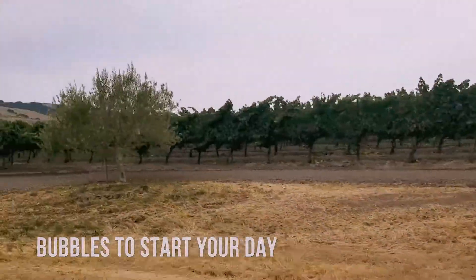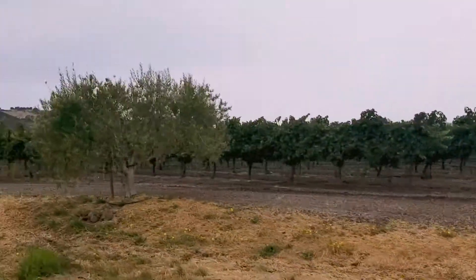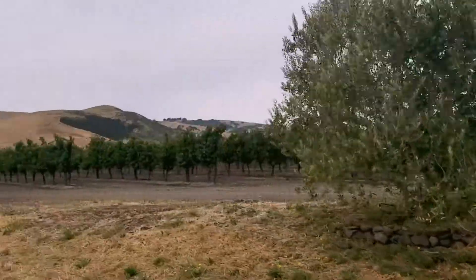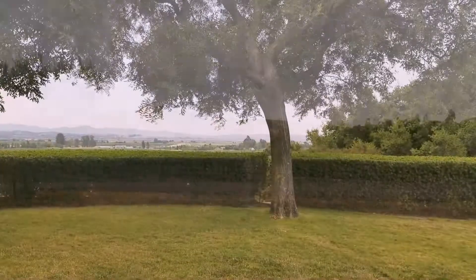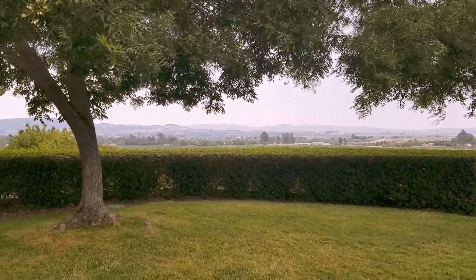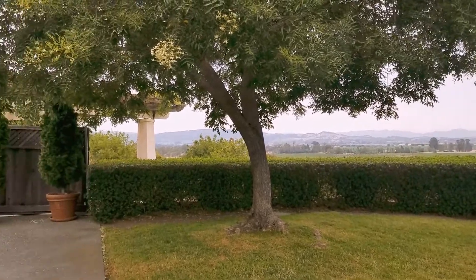So we're at Gloria Ferrer Vineyards. You can see olive trees here all along the sides of the vineyard as we drive in. You can see this beautiful view. She's down in Carneros — the winery is here in Carneros.